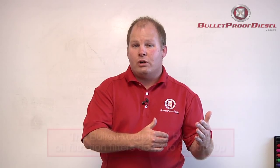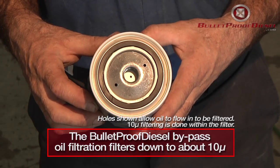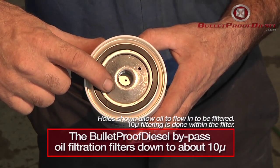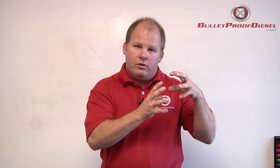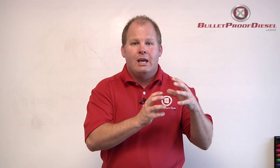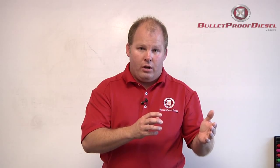Bulletproof Diesel's bypass filtration kit, however, filters down to about 10 microns — obviously a lot smaller. It captures the remaining 99% of the remaining 1% of the stuff that's still in your oil. But the trade-off is that bypass filtration does not filter all your oil all the time. In order to filter very finely through your engine oil, it has to filter just a small portion at a time, not all your oil all the time.